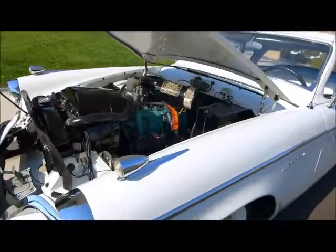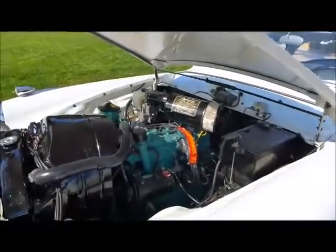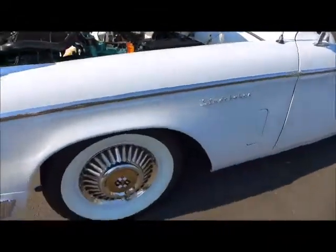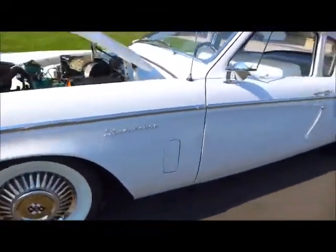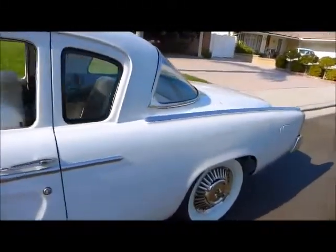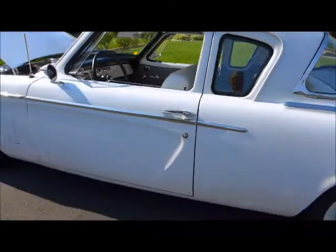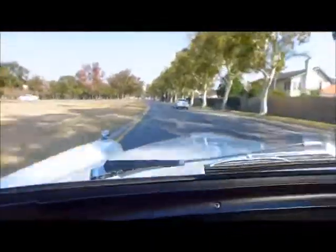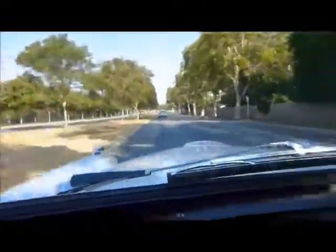Radiator has been redone — runs fantastic. Next we'll take it on a test drive. As you can see, it's got a bit of power, even if it's a six cylinder.